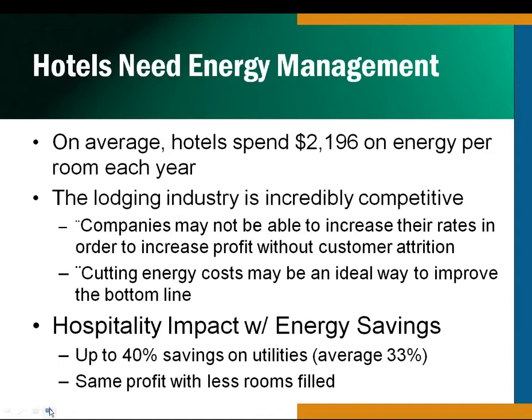With increasing energy costs and lower travel numbers, we need to find a way to be competitive across the board. Some of the stuff we're doing here, we're looking at up to 40 percent savings on utilities. Our average is around 33 percent. Significantly, the average across the United States is $2,196 in energy per room each year. If we give you a tool that allows you an average of 33 percent savings, you'll have to sell the occupancy of that room five fewer times annually to have the same profitability in your hotel.